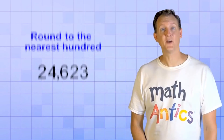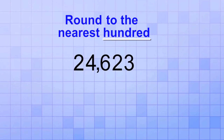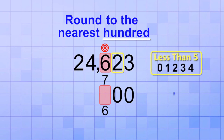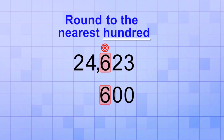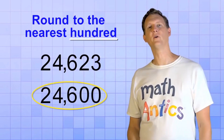Let's try some specific examples. Round 24,623 to the nearest hundred. Since we need to round to the nearest hundred, we first identify the digit in the hundreds place — that digit is a 6, so that's our target. Any digits to the right will be replaced with zeros. To decide what to do with the target digit, we look at the next digit to the right — it's only a 2, which is less than 5, so we round down and keep the target digit the same. Keeping all digits in bigger places the same, we've rounded to the nearest hundred: 24,600.